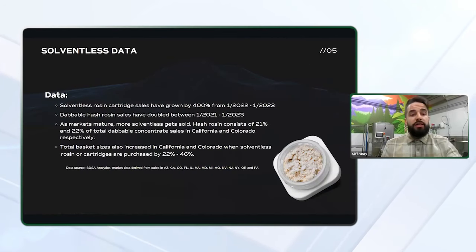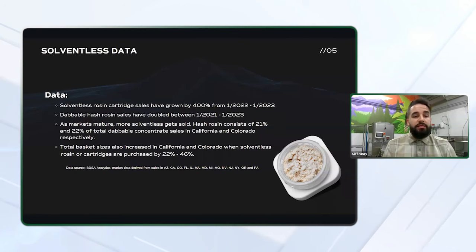Now that we're all familiar with the process, let's take a look at some of the current data surrounding solventless extracts compiled from BDSA Analytics. Solventless rosin cartridges have grown by 400% from January 2022 to January 2023. Dabbable hash rosin sales have doubled between 2021 and 2023. Total basket sizes also increased in California and Colorado when solventless rosin or cartridges are purchased by 22 to 46%. This means your customers spending more — 22 to 46% more — than they would if they weren't purchasing a solventless product. Keep this in mind as you educate your bud tenders and select what products to display at the counter.